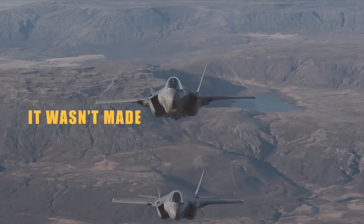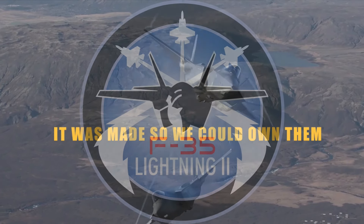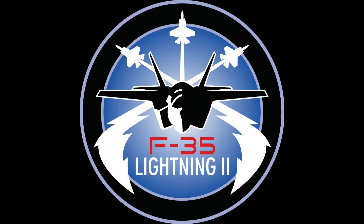Because it wasn't made to help us share the skies. It was made so we could own them.